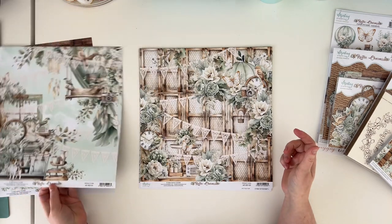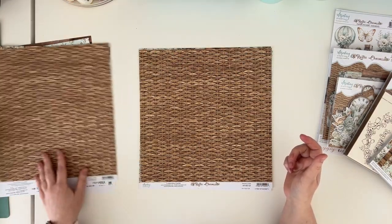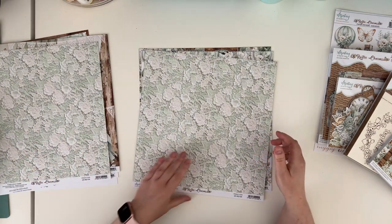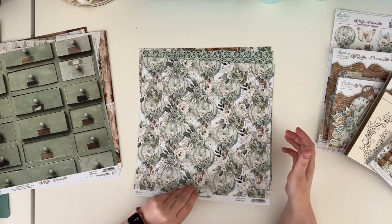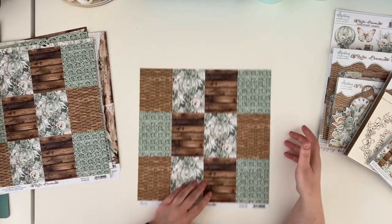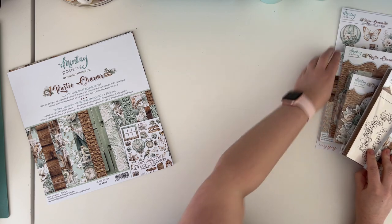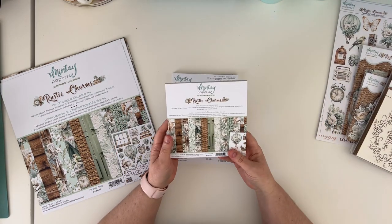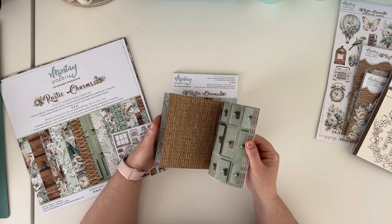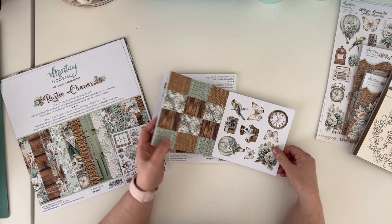I'll quickly show you papers one through six. I will show those papers more closely in the separate video for the Rustic Charms collection and share a few ideas on how you can use them. This is just a quick glimpse to keep the video under half an hour. Those are the papers from the Rustic Charms collection.